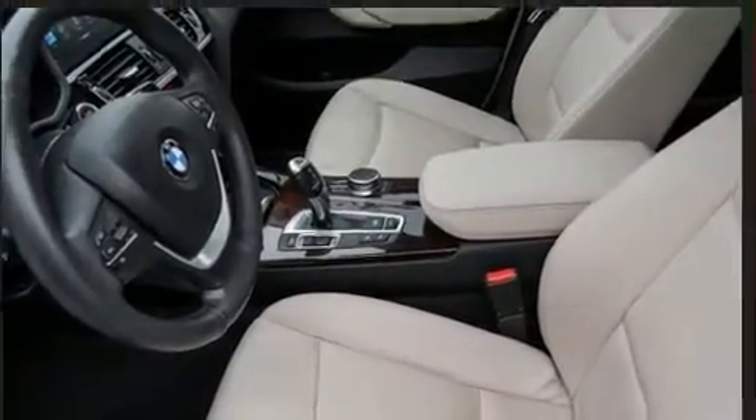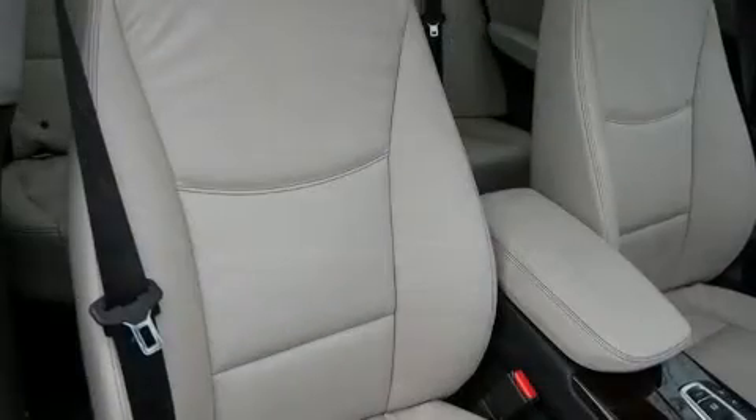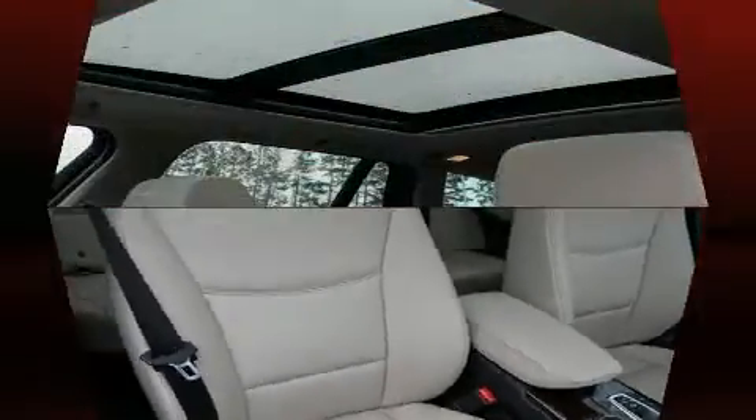Side curtain airbags deploy in extreme circumstances, shielding you and your passengers from collision forces. This vehicle has achieved certified pre-owned status by passing BMW's rigorous certification process.